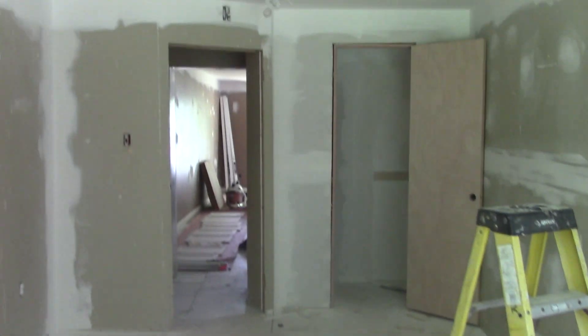Bedroom number one. Living room. Dining room.